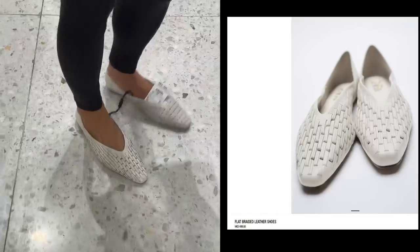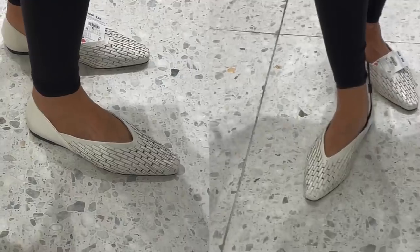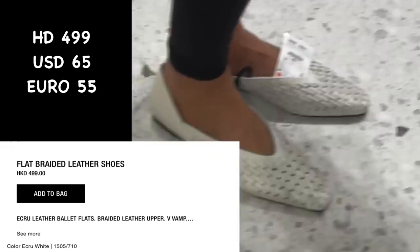Here's another one — it's so beautifully designed. Look at that — just a braided flat leather shoe. The one I tried here is kind of big; I picked the wrong size. But yeah, it's nice. Oh my gosh, it's 499 Hong Kong dollars.